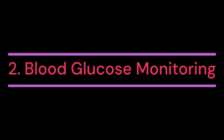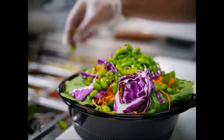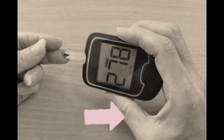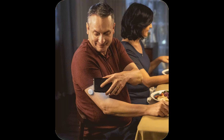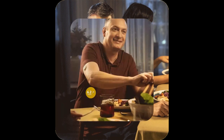2. Blood glucose monitoring. Regular monitoring of blood glucose levels is essential to understand how food, physical activity, medications, and other factors affect blood sugar. This can be done using a blood glucose meter or continuous glucose monitor (CGM). Monitoring helps individuals make informed decisions about their diet, exercise, and medication adjustments.